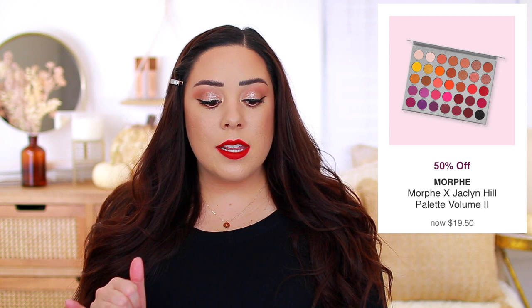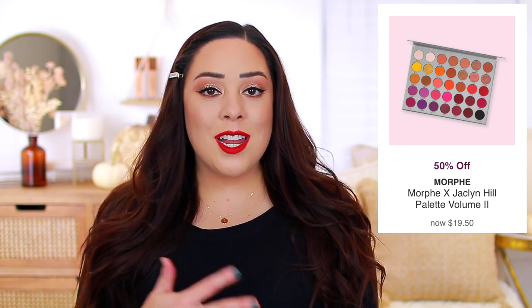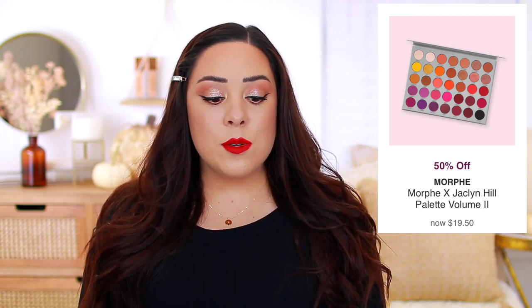I know a lot of people like Morphe's eyeshadow palettes. The Morphe Jaclyn Hill Volume 2 palette is going to be 50% off, which brings it down to $19.50. I never tried the original or this one, but I did want to mention it for those of you guys that might be interested in it because it is going to be discounted by a lot.